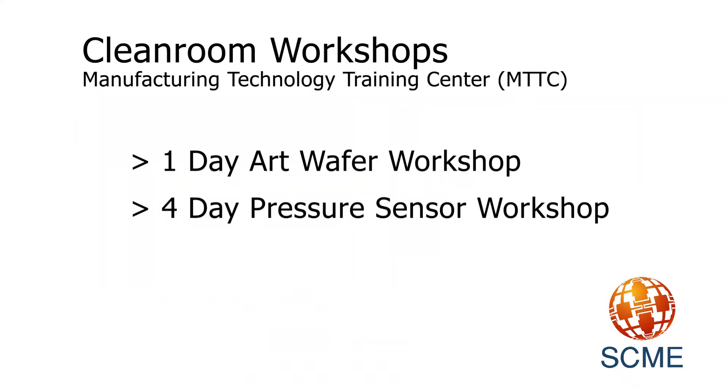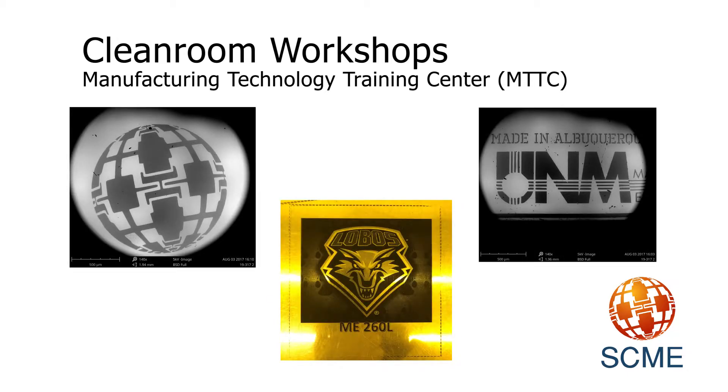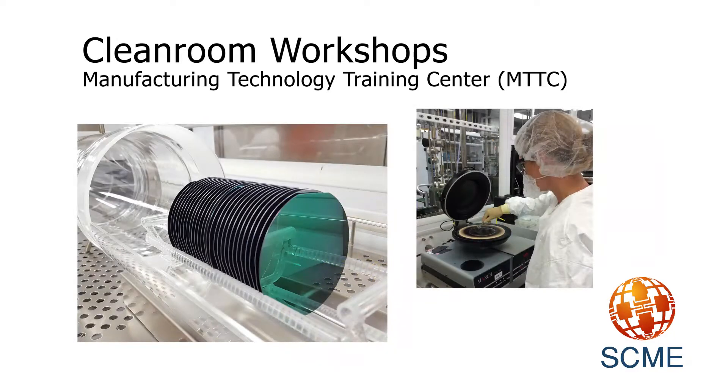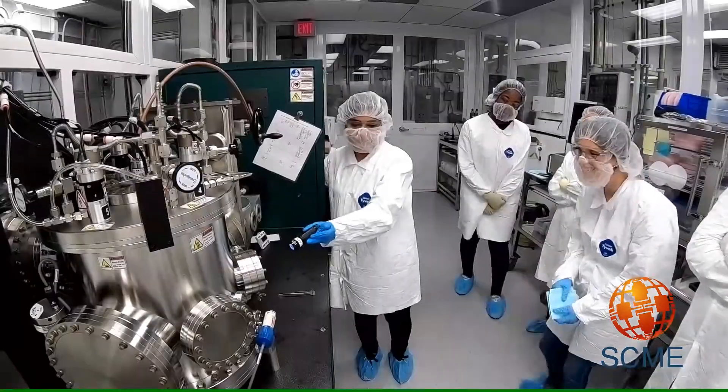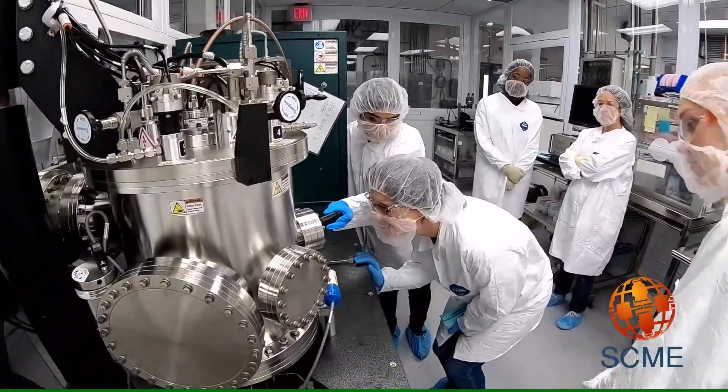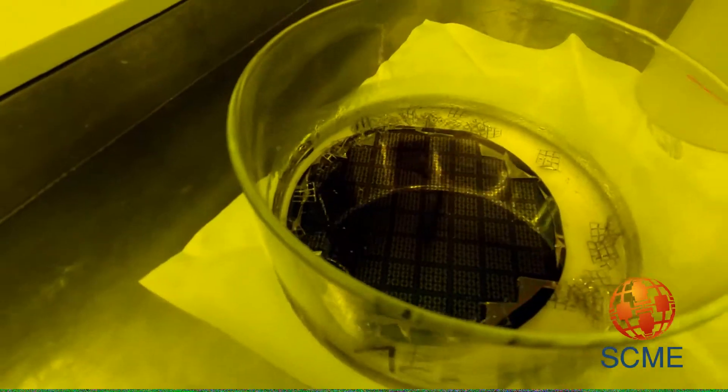SCME also offers cleanroom workshops at the Manufacturing Technology Training Center in Albuquerque, New Mexico. Our workshops include a one-day art wafer workshop, which teaches the photolithography and etch process, and a four-day micropressure sensor workshop, which takes instructors and students through the entire micropressure sensor process.